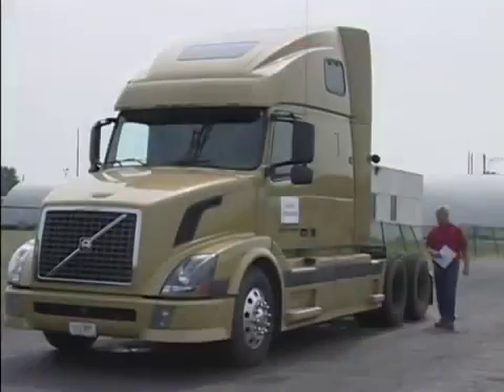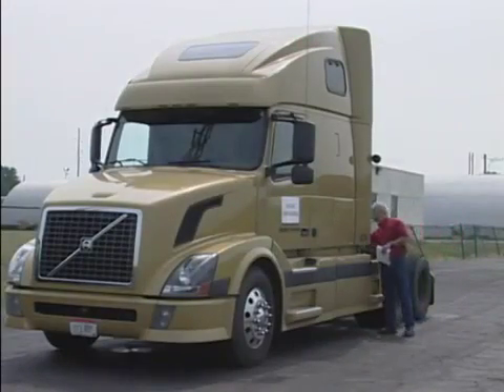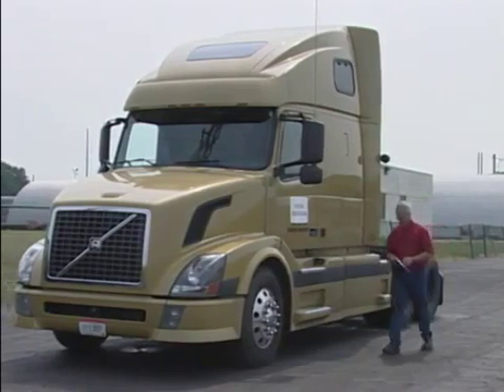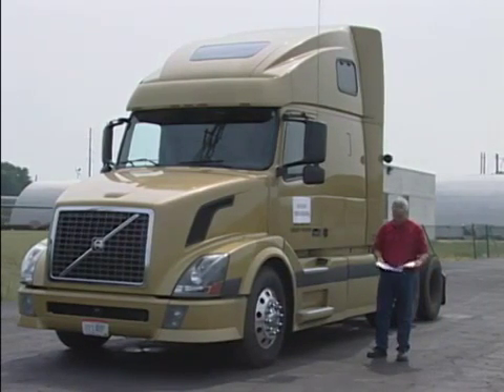The VEST by Bendix full stability system is no different, and if you do still have questions after you watch this short video, refer to the stability section of your vehicle's owner's manual.